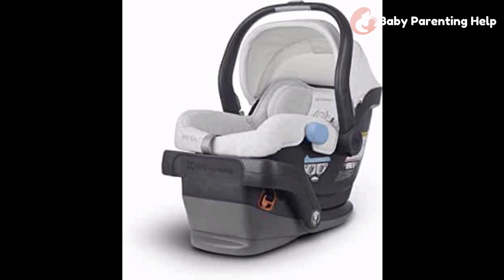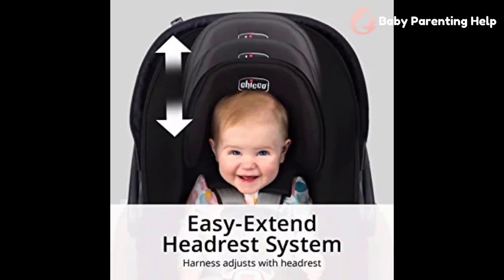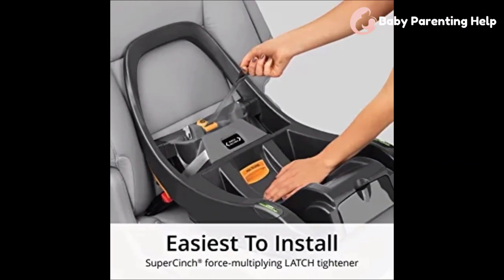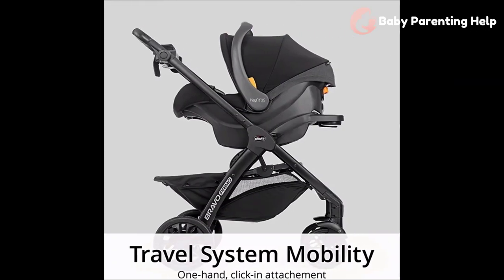Let's get started with the video now. Number 1: KeyFit 35 Infant Car Seat. The KeyFit 30 has long been recognized by the Institute for its ease of proper installation. The KeyFit 35 is the latest version of that popular infant car seat, and it's their best overall this year. Good Housekeeping experts found that this new model has all the things you want in an infant car seat.